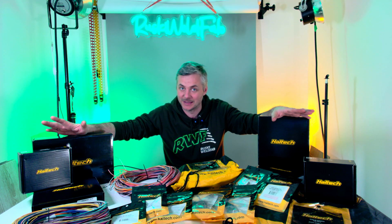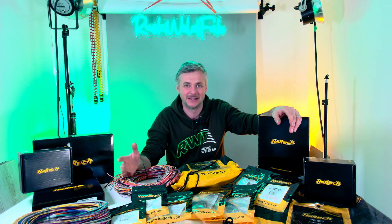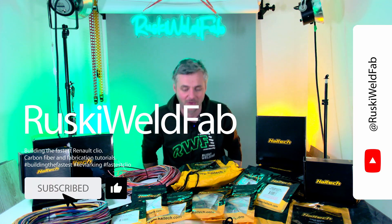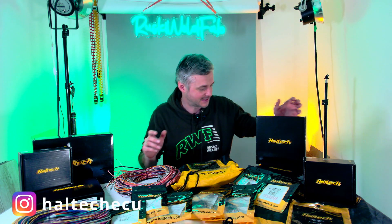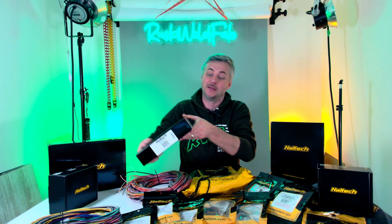Would you like me to go through each one separately, or would you like me to just unbox everything in one go? Leave me a comment. I think I will do each one separately, just to show you guys what these items are. But let me quickly run you through what we have here — there's quite a lot to go through.